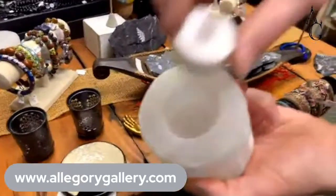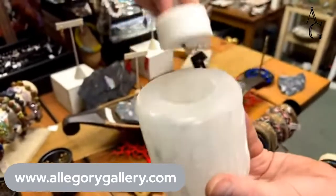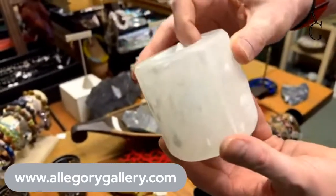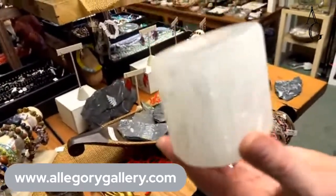We have these selenite candle holders that hold little tea candles. That's not a real tea candle, but they work with real candles too. If you're afraid of fire you can use a battery-operated one — and nobody has to know. These glow so nicely when burning.